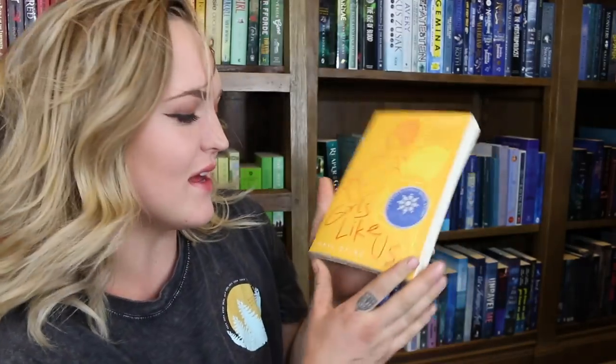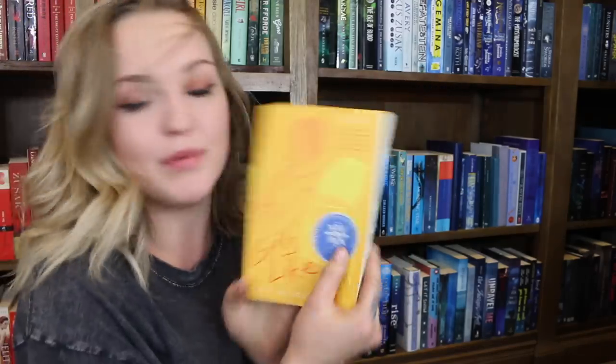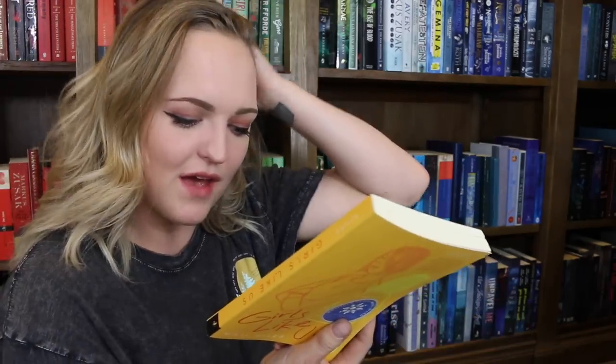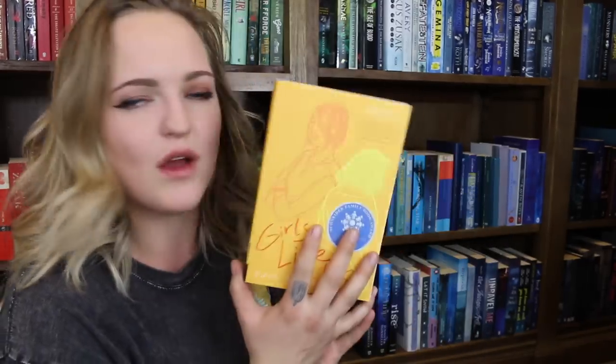Do you have a book with an award stamp on it? That was the hardest one to find so far, but I found one — Girls Like Us by Gail Giles. It has the Schneider Family Book Award. I actually haven't read this one yet but I need to. I got it from Boffins and they always give me some of the best recommendations, so I'm sure I'll get around to it soon.